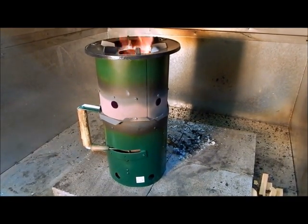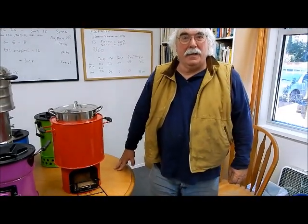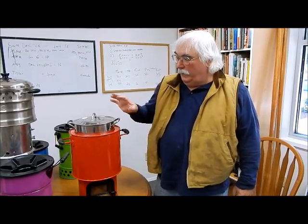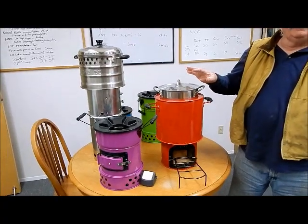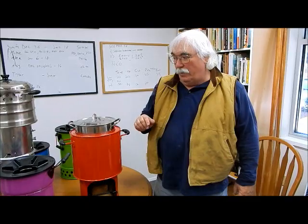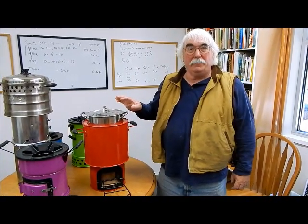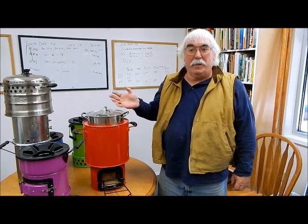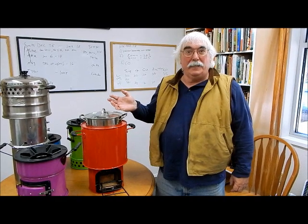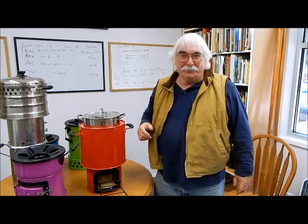Kirk Harris, Ph.D.: Welcome to Aprovecho Research Center. These are the five stoves that we developed for the Department of Energy with a DOE grant. I'll very quickly show you the advances that we've made on these various stoves. All of these will be at Ethos — you can see them making popcorn or s'mores.